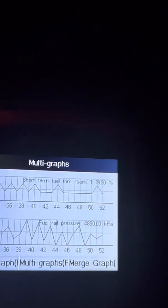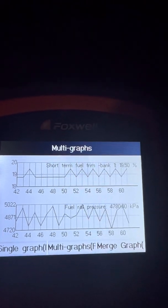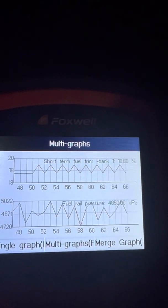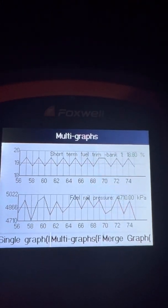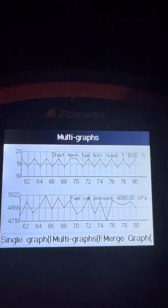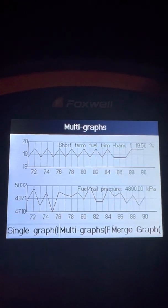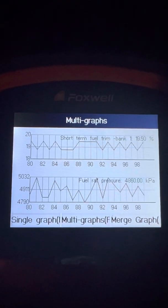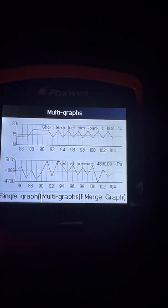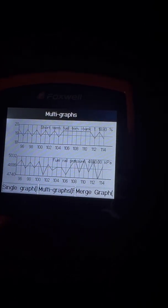It seems like we have more of a fuel trim problem. It's very possible the fuel pressure regulator has gone bad and it's just supplying hardly any fuel — possibly stuck shut or something — and the system is just commanding more fuel. It's very possible. But that's what we're looking at right now.